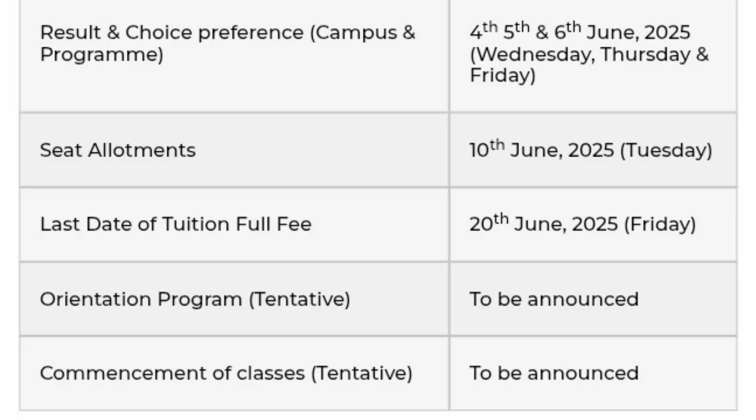The actual allotment where you are going to get the seat will happen on 10th of June. After that, the last date for full tuition fee payment will be 20th of June — it will not be partial but a full payment. You have to block your seat and go for the next round of document verification. After that, the orientation program will start in July and commencement of classes in August. That is the overall calendar.